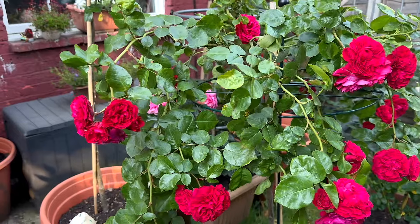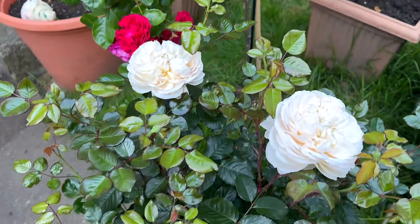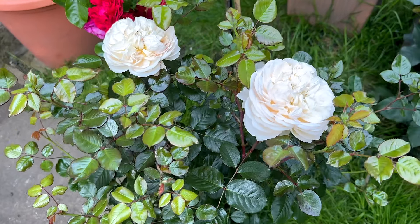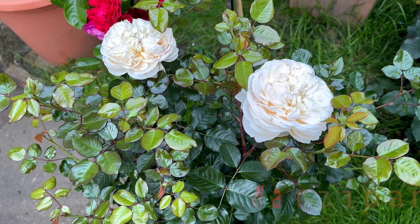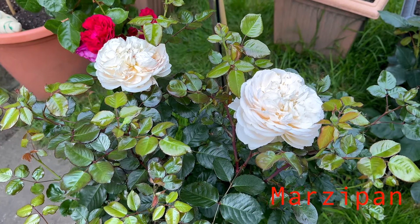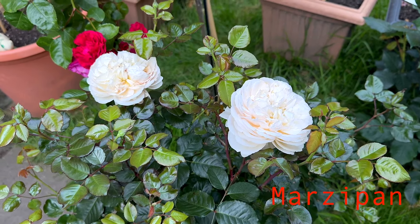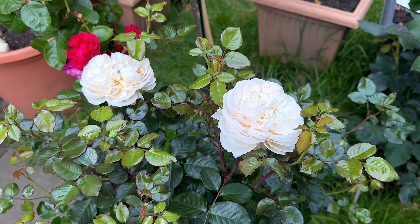I want to show you something else — this rose is called Marzipan from Cordes. This is a novelty rose, the release year is 2024. It's a very new rose and I'm so happy to have her in my garden.